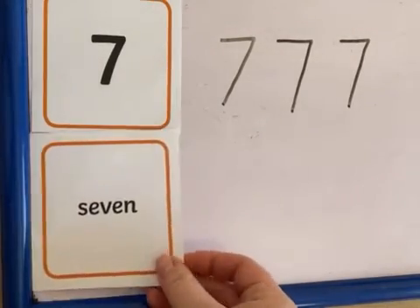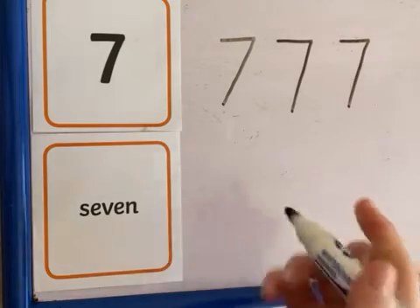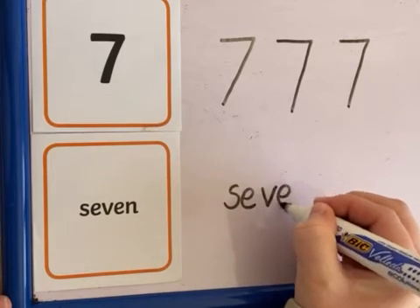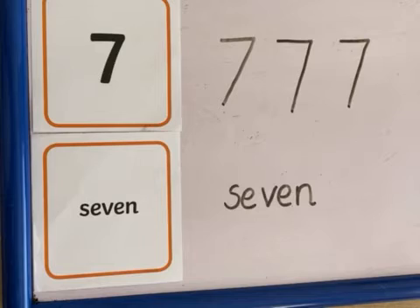Now the number seven is spelt like this, so this also means seven as well. Now as a challenge, I want to see if you can copy that number, how it's written. So I'm trying to form my letters carefully. A grown-up might want to help you by doing dotted lines to help you with your number. It depends which one you choose. You might even be able to do it independently.